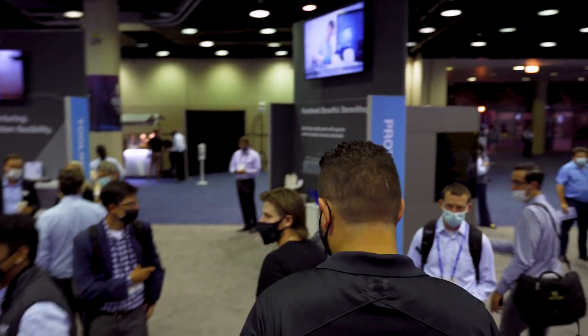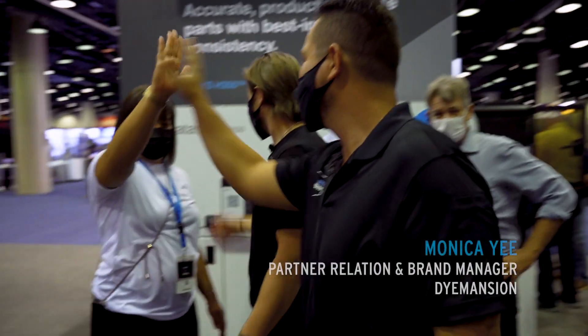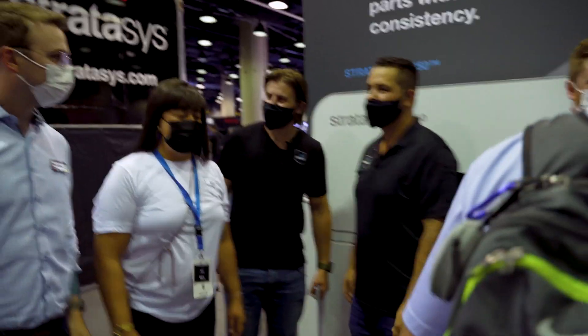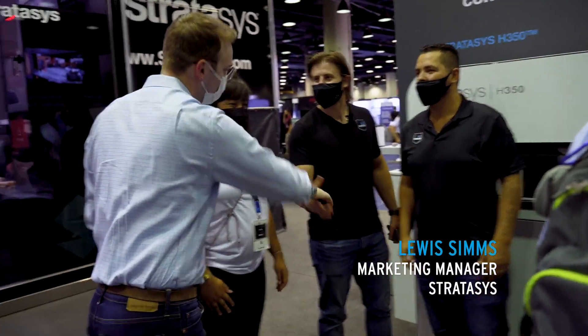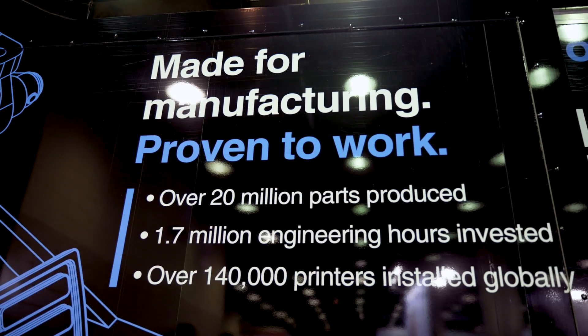Hey, is that Monica? There she is. Monica, what's going on? How are you? Fancy seeing you here. And Hi Louis, nice to meet you. How's everything? Doing well, it's been a great show. Yeah, we're super excited to partner with you guys — it's gonna be a game changer for us.